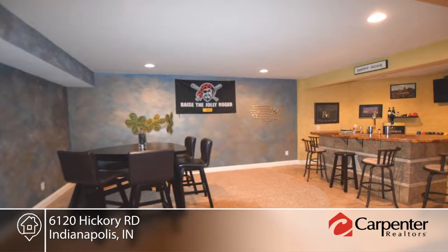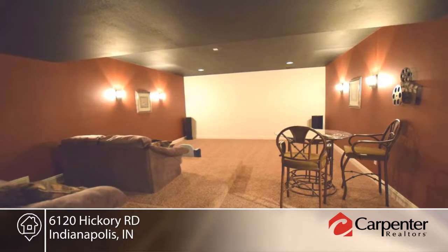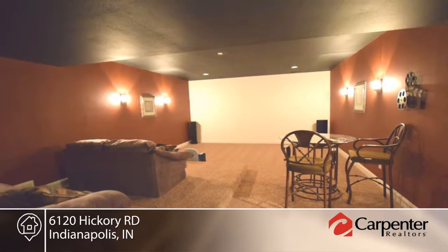Don't miss the amazing lower level with theater, family room, custom concrete bar, full bath, and flex room.